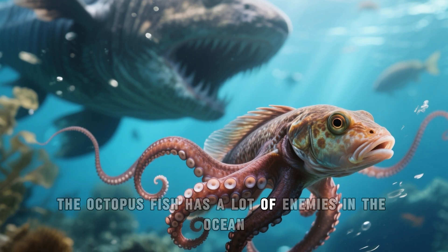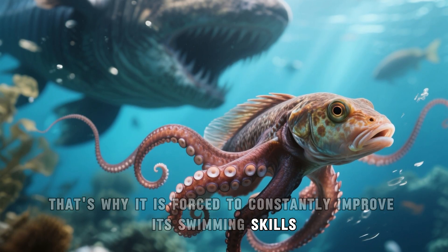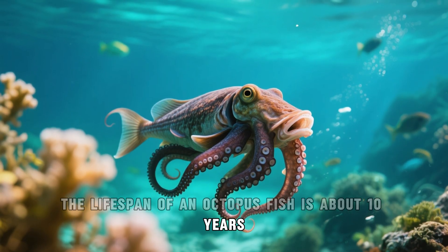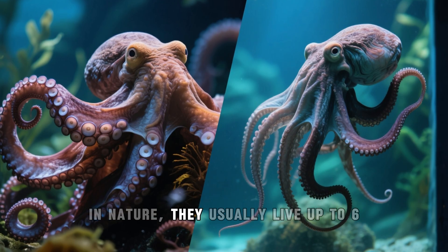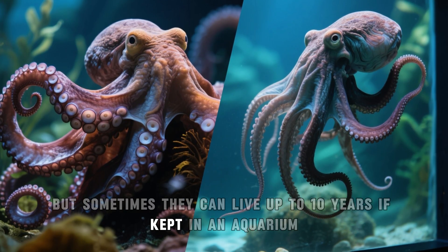The octopus fish has a lot of enemies in the ocean, which is why it is forced to constantly improve its swimming skills. The lifespan of an octopus fish is about 10 years. In nature, they usually live up to six years, but sometimes they can live up to 10 years if kept in an aquarium.